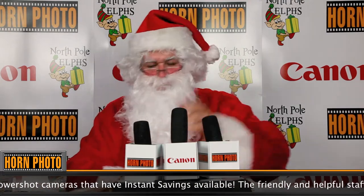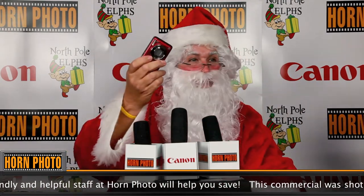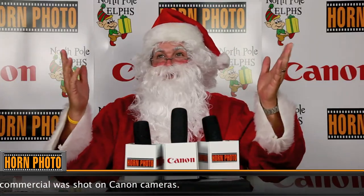But what about the stocking stuffers? Touchdown! We've run that play a hundred times at Horn Photo. Canon PowerShots fit perfectly in stockings, and with Canon's instant savings, everyone saves this season.